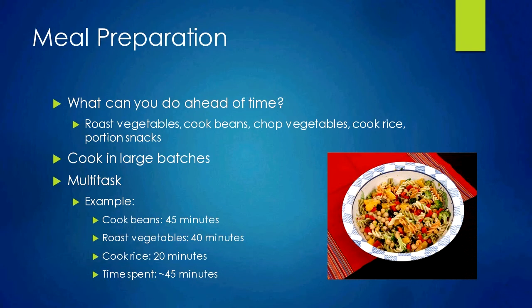That was basically all I had. We've got about 15 to 20 minutes for questions. My email address is alice.ma@wsu.edu — feel free to email me if you have questions about any of the links I provided or want more recipes. I'm also on Twitter, where I tweet a lot about things I eat on campus.